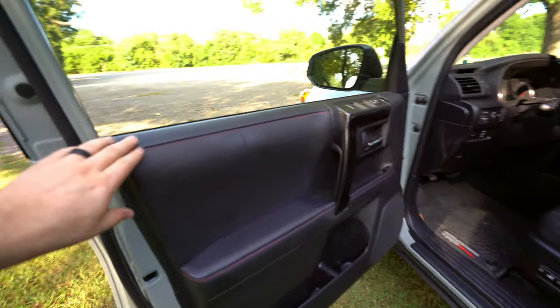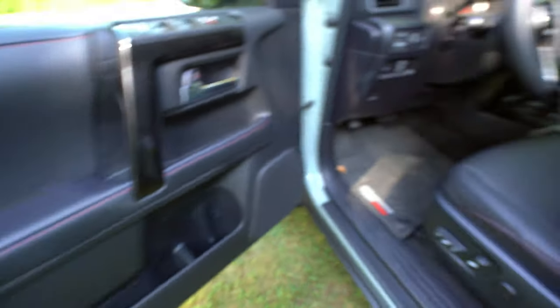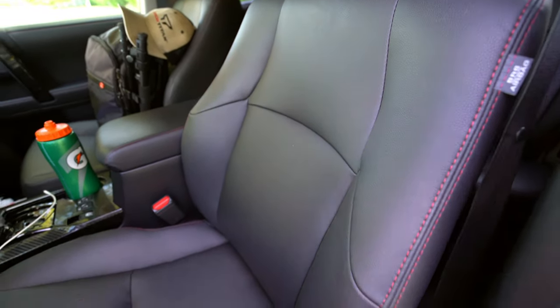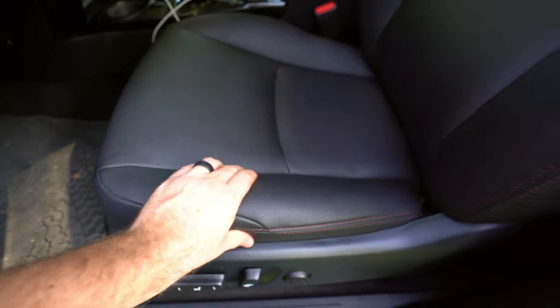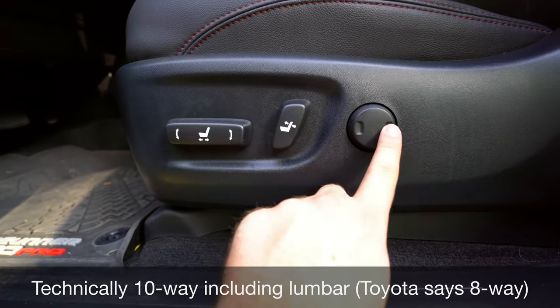A quick look at the front seats: there's a nice soft padded armrest on the door and a good grab handle with a rubber liner. The TRD Pro gives you TRD headrests and synthetic soft-tex seats — not real leather, but it feels like a durable leather. They're comfortable with decent bolstering on the sides. I like that these seats don't have perforations, so you don't get dirt and crumbs inside them. They're eight-way power adjustable with forward/backward, tilt, height, and two-way lumbar support. The seats are heated on this TRD Pro, but for ventilated seats you'd have to go with the Limited trim.